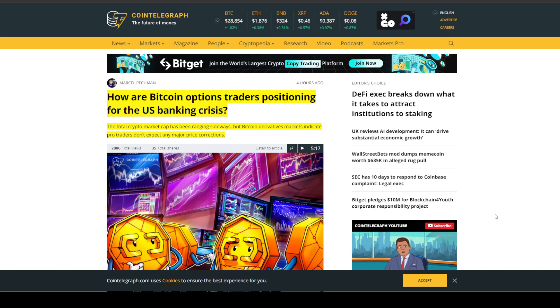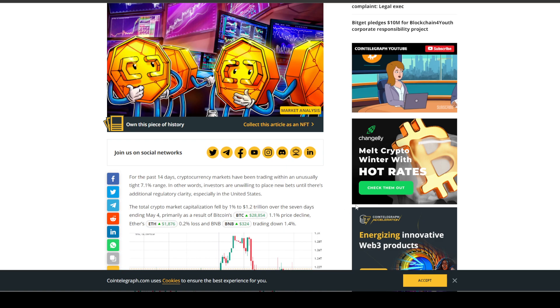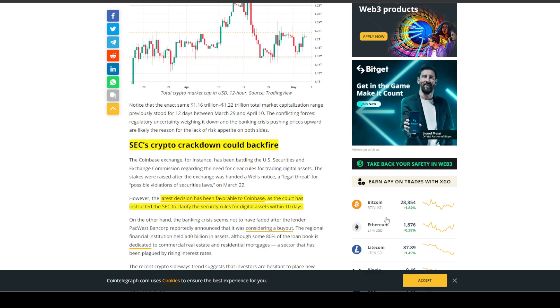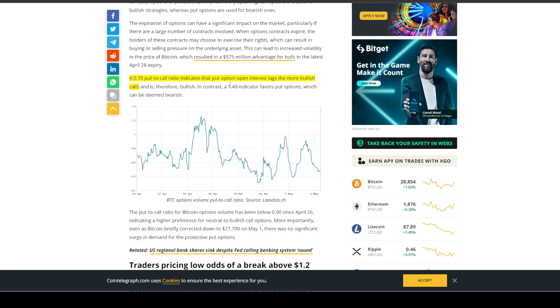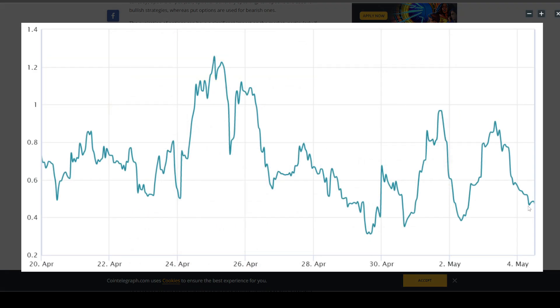Last article on CoinTelegraph.com: how are Bitcoin options traders positioning for the U.S. banking crisis? The total crypto market cap has been ranging sideways, but Bitcoin derivatives markets indicate pro traders don't expect a major price correction. The SEC's crackdown could backfire — the latest decision has been favorable to Coinbase; the court has instructed the SEC to clarify security rules for digital assets within 10 days.